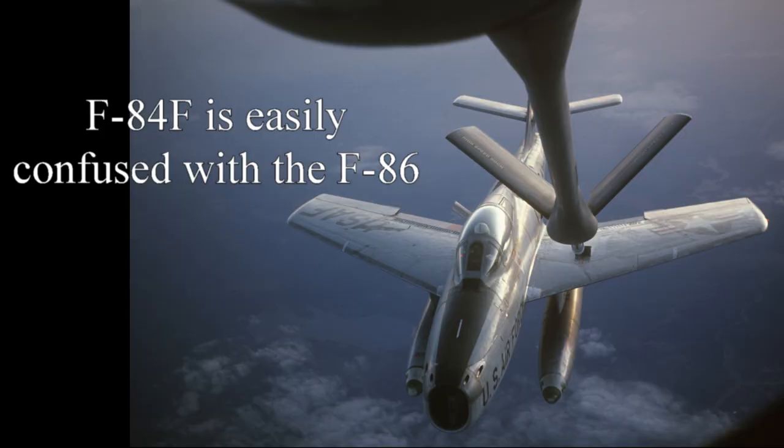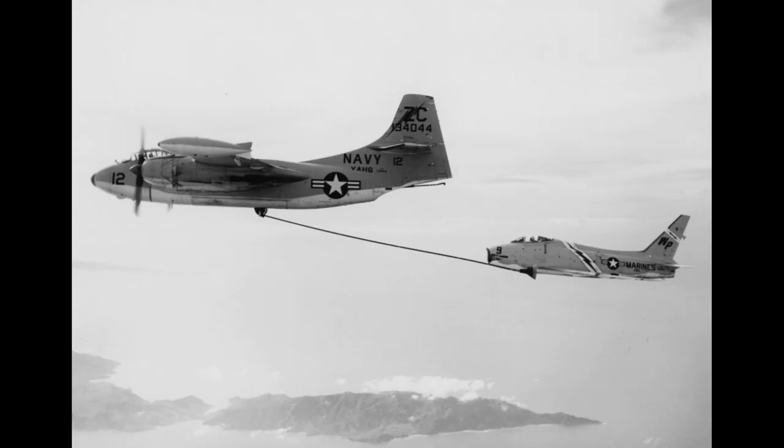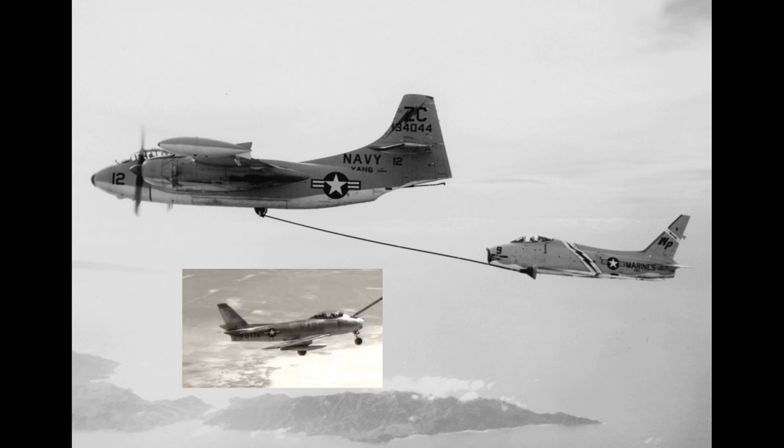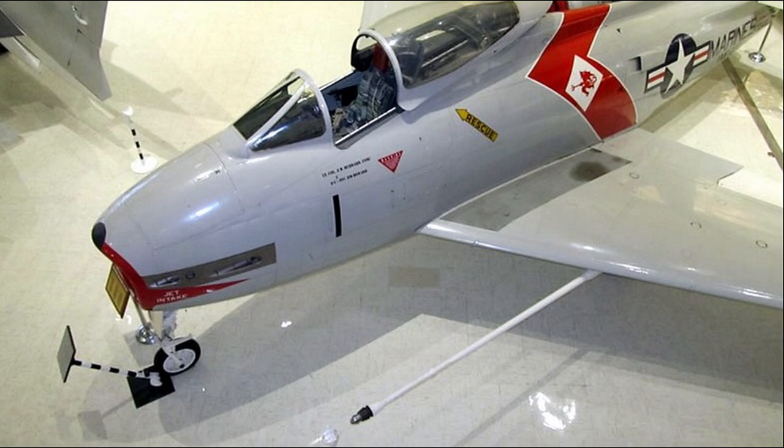No operational Air Force F-86 ever had an in-flight aerial refueling capability. Who are you going to believe, me or your lying eyes? But the Navy FJ-4 Fury, which was a derivative of the F-86, did have a boom on the left wing so they could do probe and drogue refuelings, because the Navy insisted on the ability to aerial refuel.